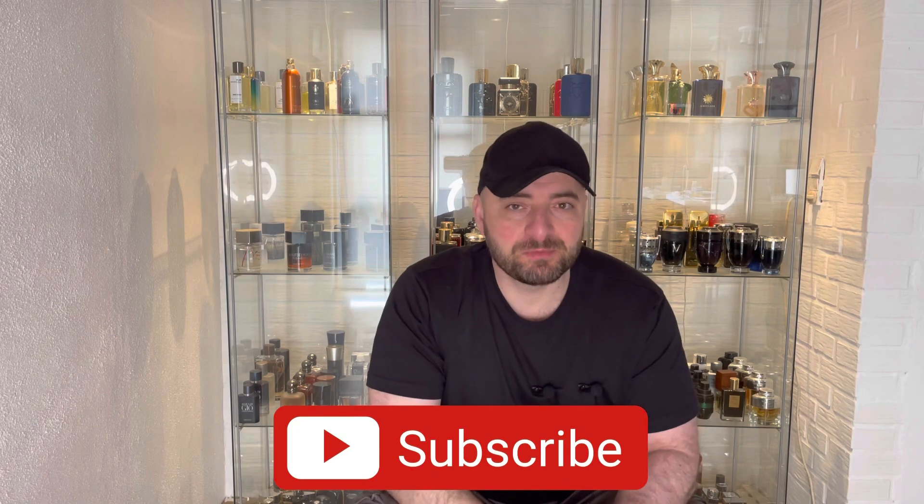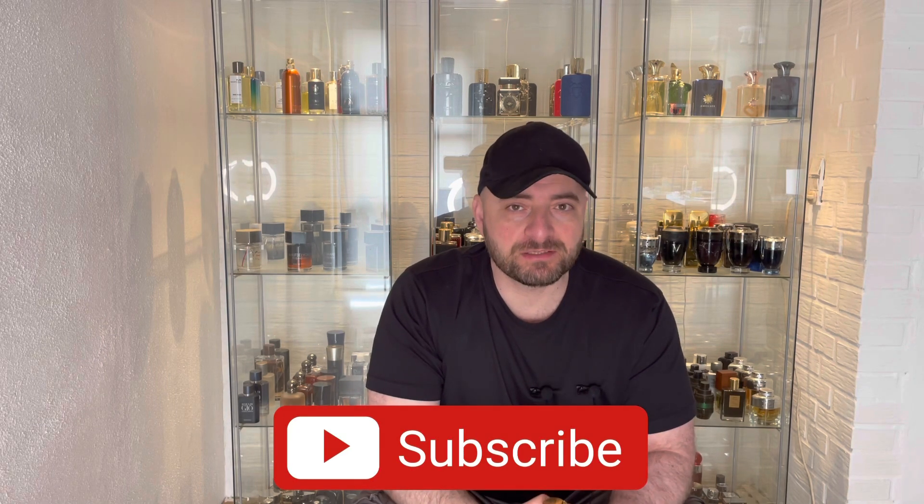Don't forget to subscribe to the channel and remember to support me with your likes. If you have any opinion, suggestion, or question, let me know in the comments below — I will answer you. Stay safe, see you in another video. Bye.